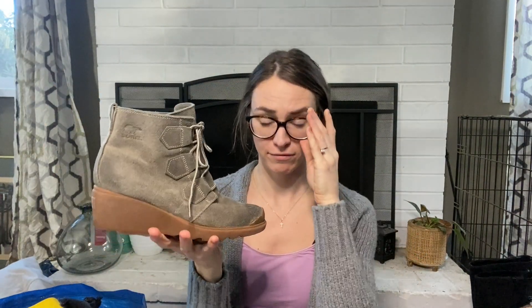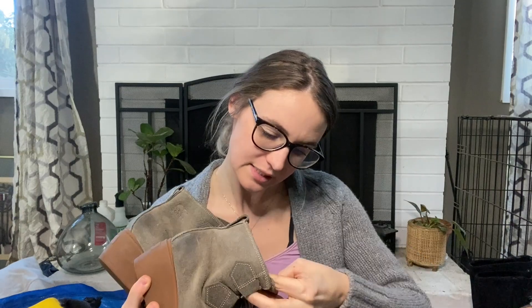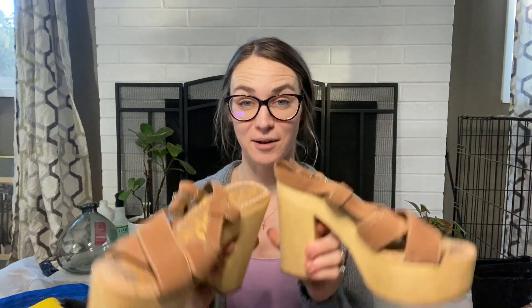I was very surprised to find these in the bins. I did a loop around and ended up finding distressed olive-green Sorel wedges. These are a size seven and a half — great size. I'll be listing these for $167. The one flaw is just a missing little gusset detail in the back, which is very, very minor.